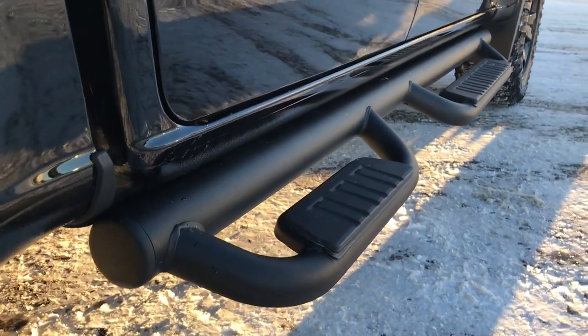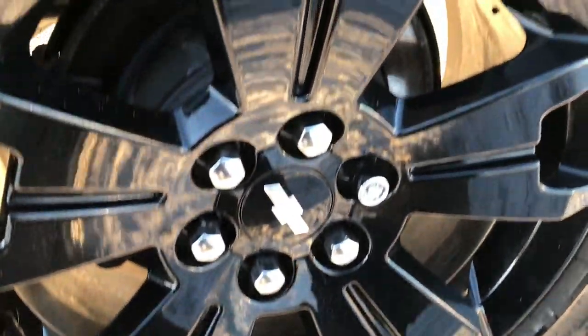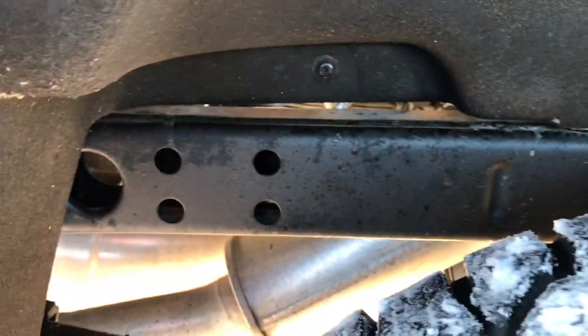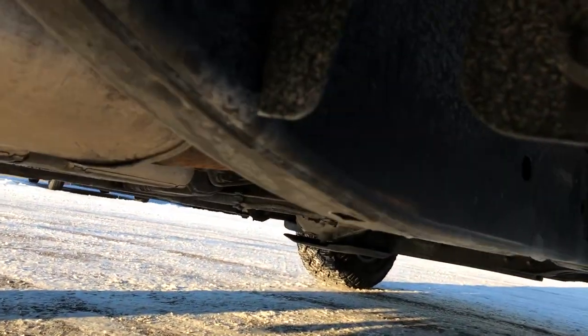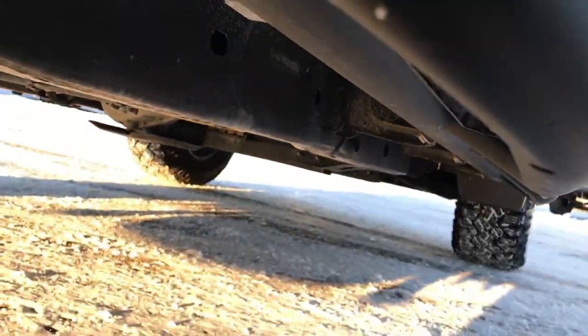You get the black painted step bars with the Midnight Edition. This back rim is absolutely perfect. Back tires have just as much tread as the front tires, and the frame and underbody on this truck is in excellent condition. Very, very clean underneath — it's like that all the way underneath.